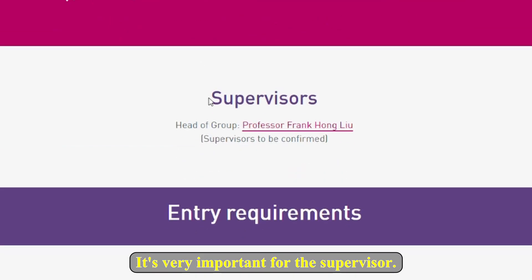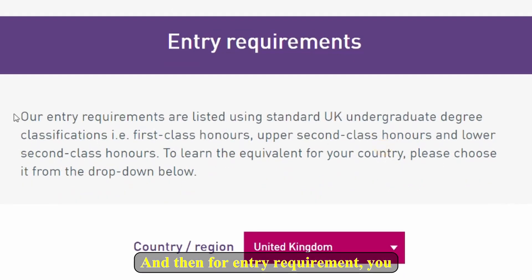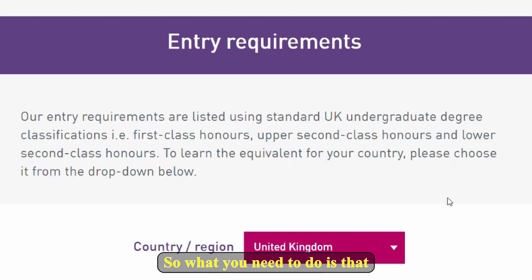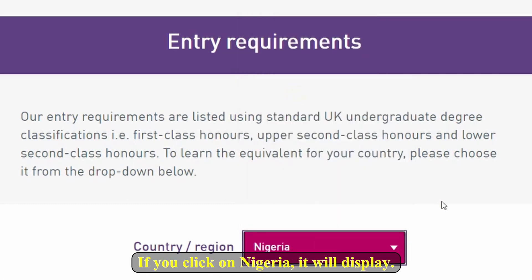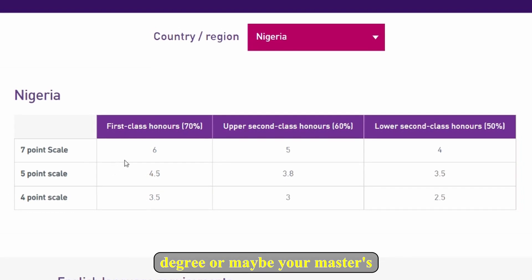It's very important to also check the supervisor — they have a tentative supervisor listed. For entry requirements, it says: 'Our entry requirements are listed using standard UK undergraduate degree classifications — first class honours, upper second class honours, and lower second class honours.' If you're confused, come here and select your country. Let's say we are from Nigeria — click on Nigeria.